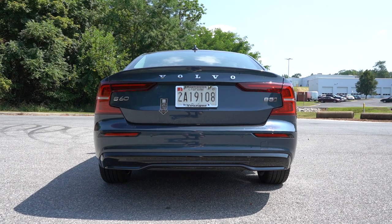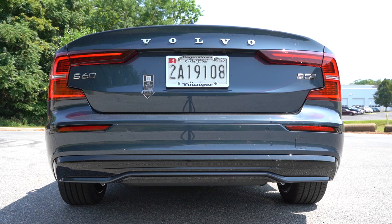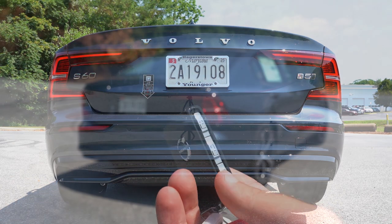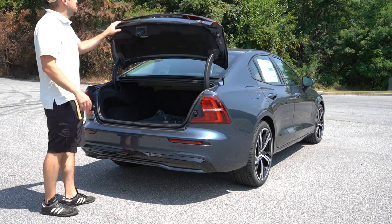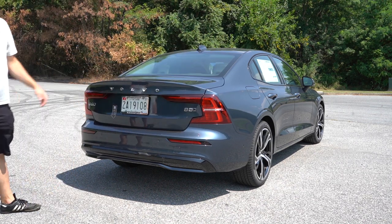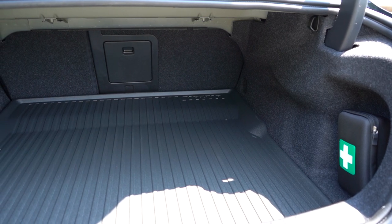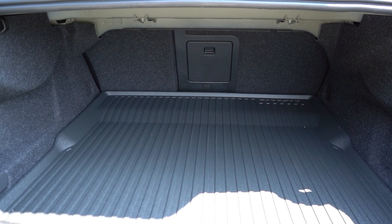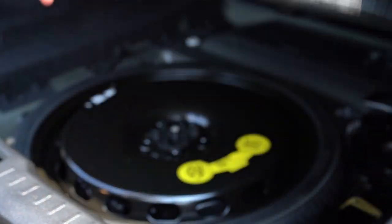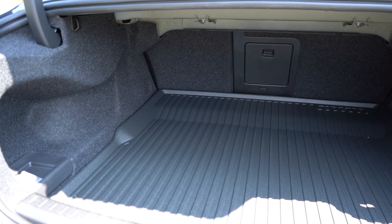After the exhaust clip, around to the back of the S60: the rear trunk is hands-free — just kick your foot underneath and it automatically opens. There's also a button on the trunk itself and on the key fob. Once opened, cargo capacity comes in at 11.6 cubic feet, with cargo lighting and grocery bag hooks — something you rarely find on sedans. Lift the cargo floor and you'll find a spare tire and, as Volvo always includes, a first aid kit.